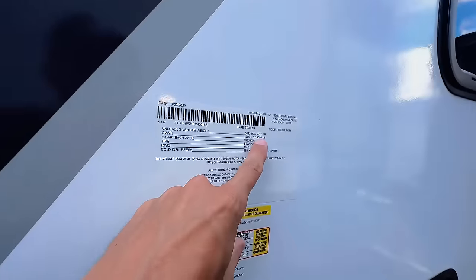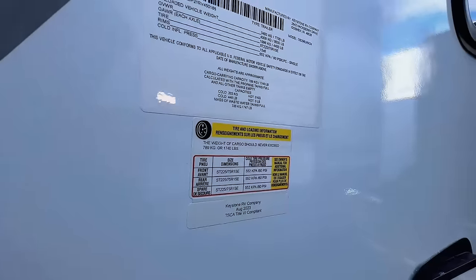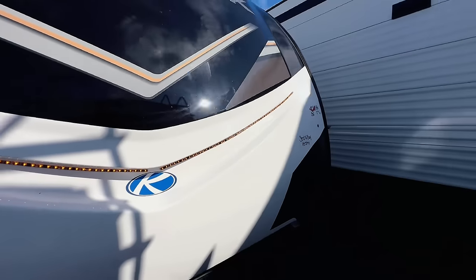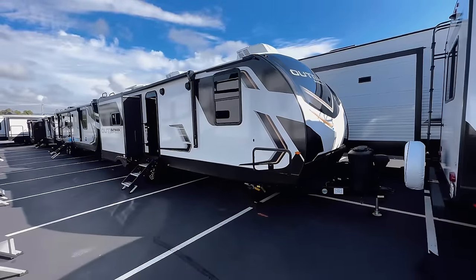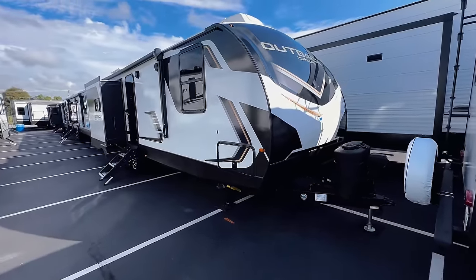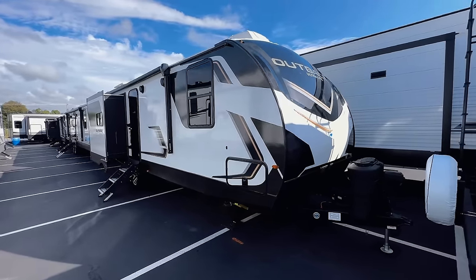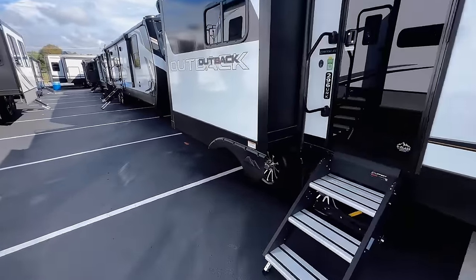The exact specs: unloaded 7,700 pounds, fully loaded 9,500 pounds, with a cargo carrying capacity of 1,740 pounds. The reason this may not be half-ton towable — tongue weight when fully loaded is usually 10% of overall trailer weight, so at 9,500 pounds that's roughly 950 to 1,000 pounds of tongue weight. My Tundra's cargo capacity is about 1,200 pounds, which only leaves a couple hundred extra pounds for people and gear. Your half-ton may be specked to handle it — just do your due diligence and know what you have.